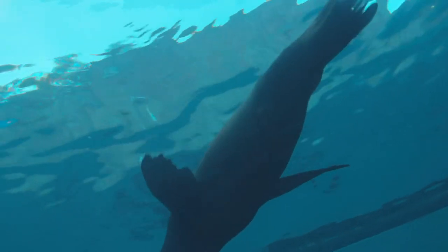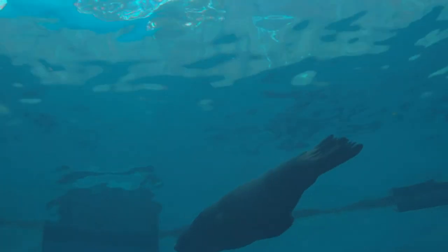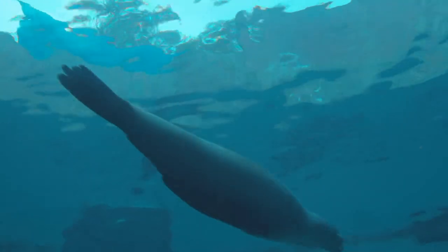Seals and sea lions are part of a species called pinnipeds — that means 'flipper at arms' — so they're able to use those flippers to move about in the pool.